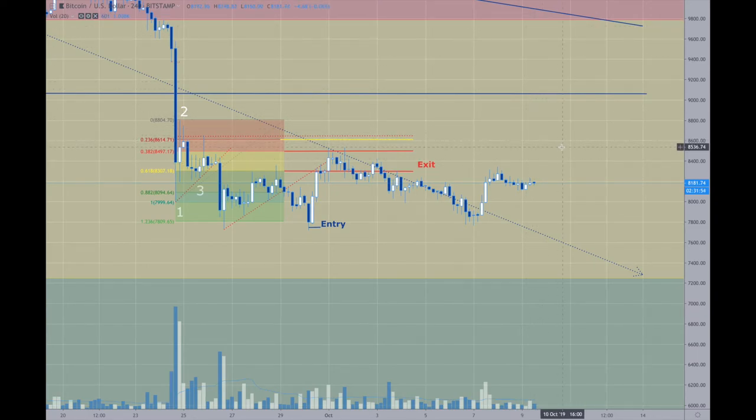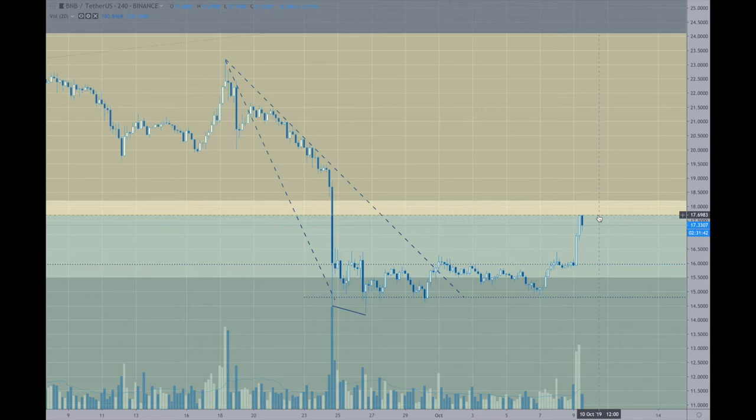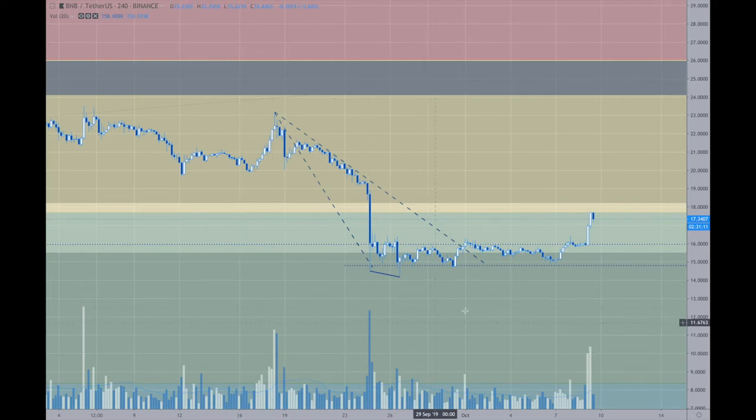Now for BNB — this was the counter-trend trade to the upside and it's made its move up to near the 1760-1770 area. Short term, if this is just a short-term trade, my exit point would be just above the 1800 area, just under the 1830s. Longer term, I'm looking for this to get all the way back up to 24. Odds are it's likely to go back down to lower levels, so the exit in the 18 range makes sense — it looks like it was a good trade.